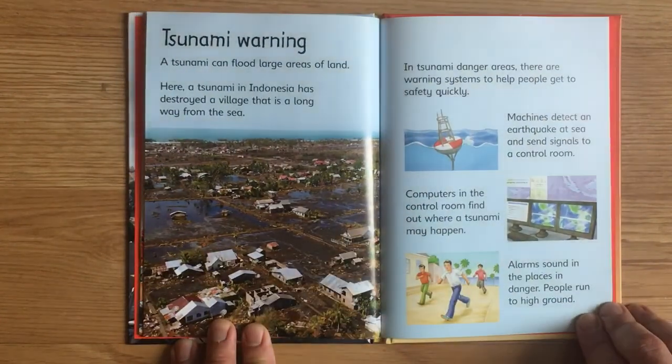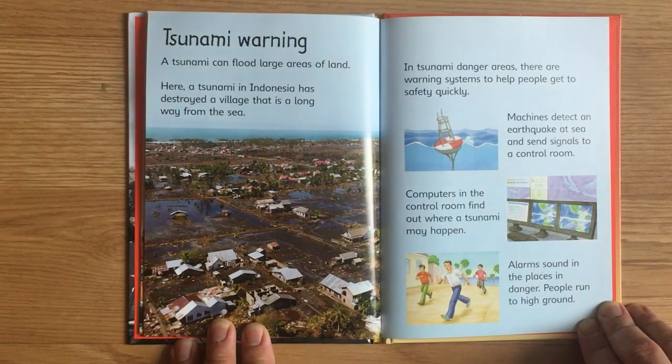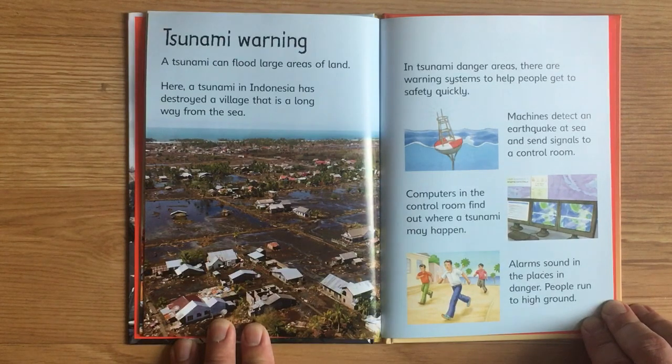Tsunami Warning. A tsunami can flood large areas of land. Here, a tsunami in Indonesia has destroyed a village that is a long way from the sea. In tsunami danger areas, there are warning systems to help people get to safety quickly. Machines detect an earthquake at sea and send signals to a control room. Computers in the control room find out where a tsunami may happen. Alarms sound in the places in danger, and people run to high ground.